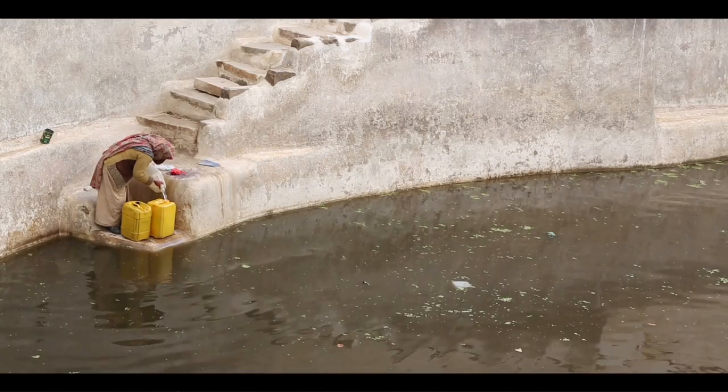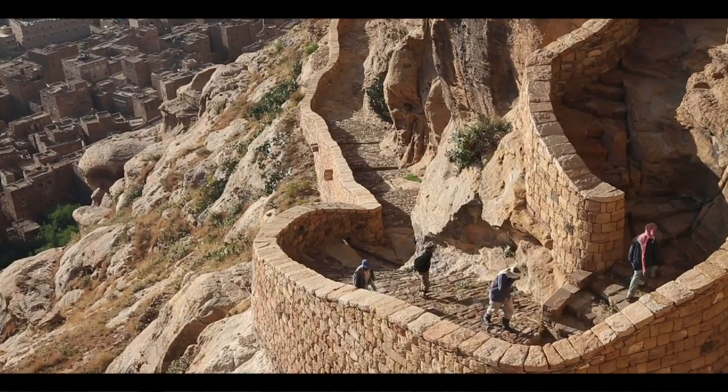Once you build a model that is really delivering, then people will truly believe in preservation — they will believe in heritage.